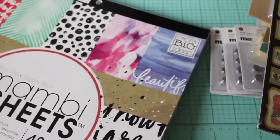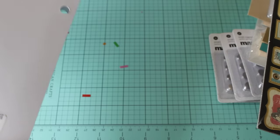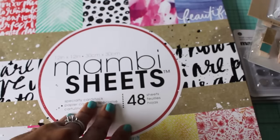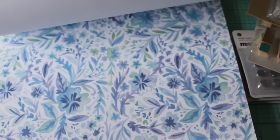Let me show you the paper that I found. I did find a paper pad — it's Me and My Big Ideas, the MAMBI. Great price, you guys: normally $19.99, Tuesday Morning $5.99. Okay, great price, right? Let me do the flip-through of this beautiful paper pad. Look how pretty — it has a bunch of little sayings on it. I love the yellow, I'm loving the watercolors, they're so pretty.